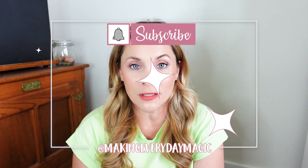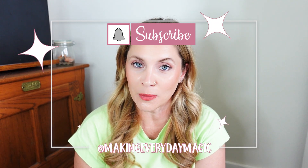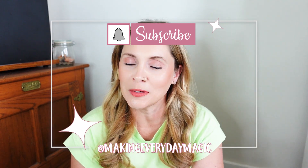Before we go any further, please scroll down, hit the big red subscribe button, turn on the bell for notifications, and give this video a thumbs up. You can find me down below or over on Instagram at Making Everyday Magic, and I will have everything I'm talking about linked down below.